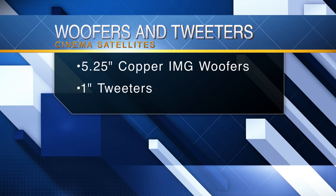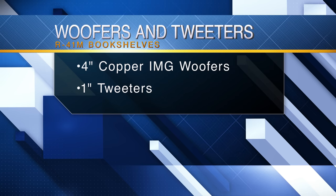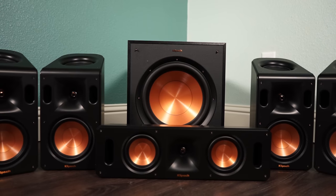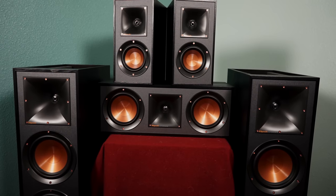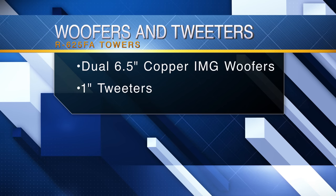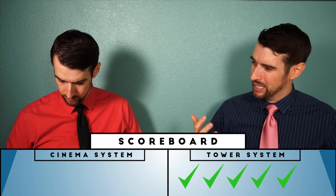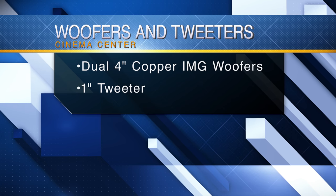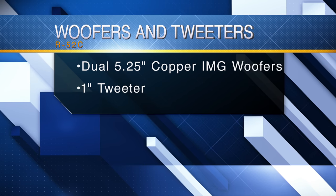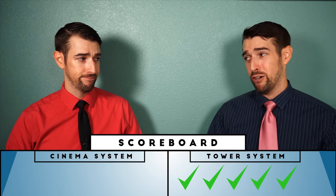Woofers and tweeters are up now. The Cinema System satellites have 5.25 inch IMG woofers and 1 inch tweeters. The R41M bookshelf speakers have 4 inch IMG woofers and 1 inch tweeters. The Cinema satellites are larger, but again, you're competing against a system with 2 towers, each having dual 6.5 inch IMG woofers and 1 inch tweeters. Advantage to the tower system again! The tower system's center channel also has dual 5.25 inch IMG woofers and a 1 inch tweeter, versus the Cinema System's dual 4 inch IMG woofers and 1 inch tweeter. It is looking brutal out there.